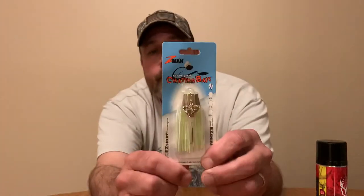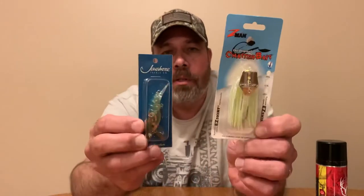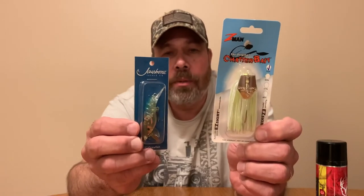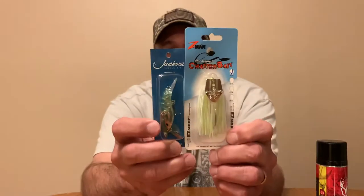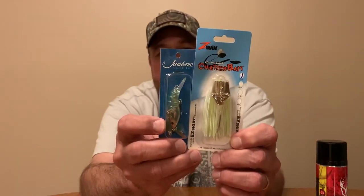The big thing now is these chatter baits, because it seems like snakehead fish really like chatter baits. So that's a chatter bait. And then here is a crayfish — some folks call it crawfish and some call it crayfish — and that will also be a giveaway to one individual.